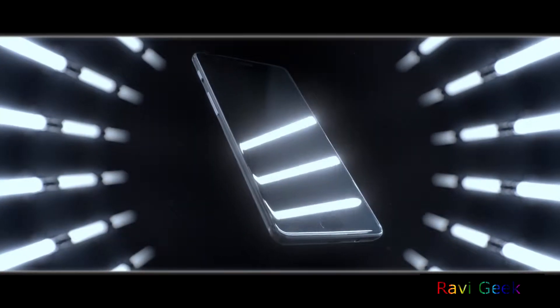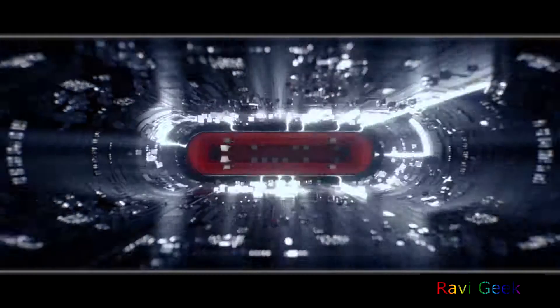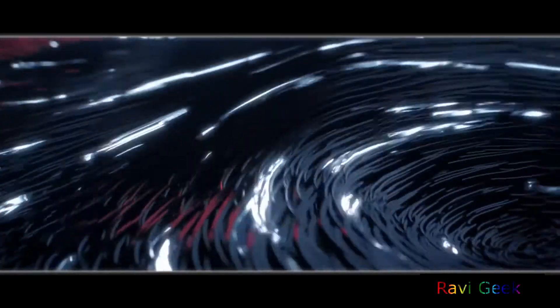By seeing the title of the video you might think that it is about the OnePlus 3T, but this device is doubting about the OnePlus 3. Yes, it looks exactly the same as the OnePlus 3. Let's talk about what's different.